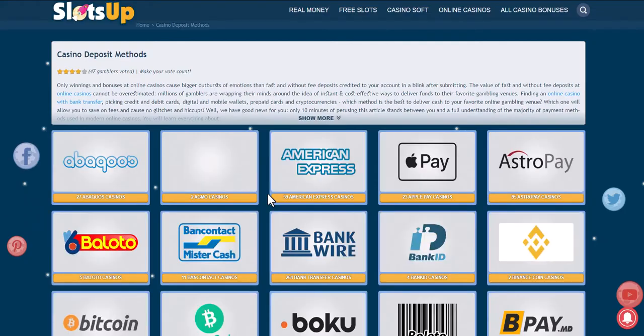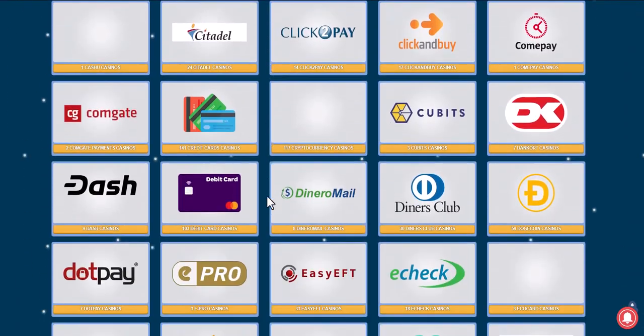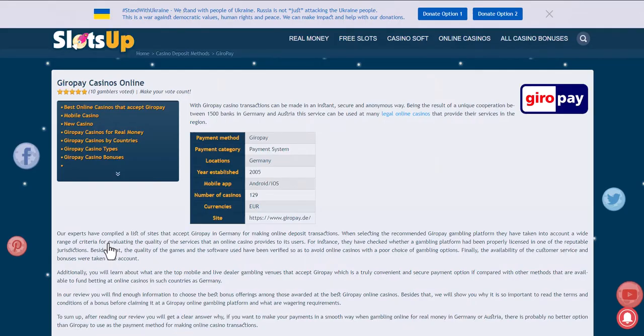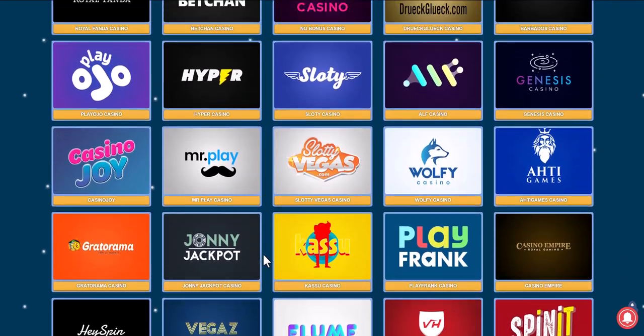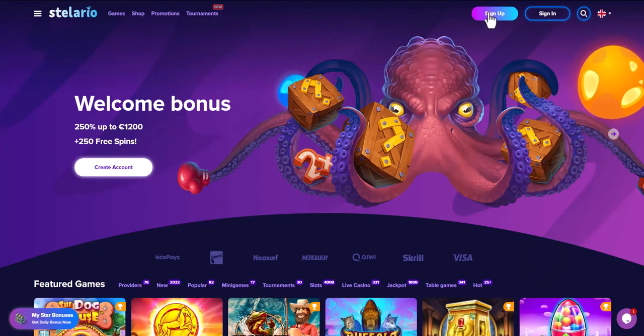If so, please choose the payment method GiroPay. We browse online casinos that accept this payment method and choose the one that suits us best. Take for example Stellario Online Casino — you can log in with your existing account or register.